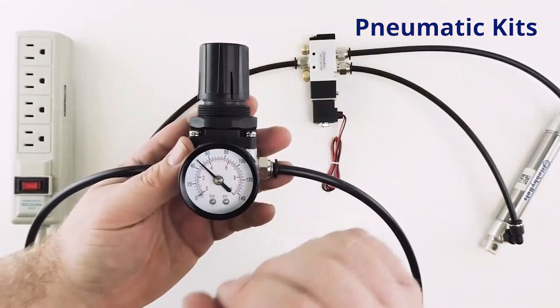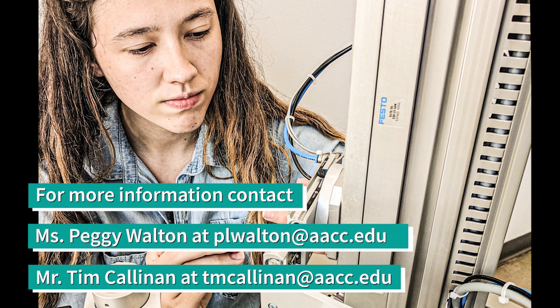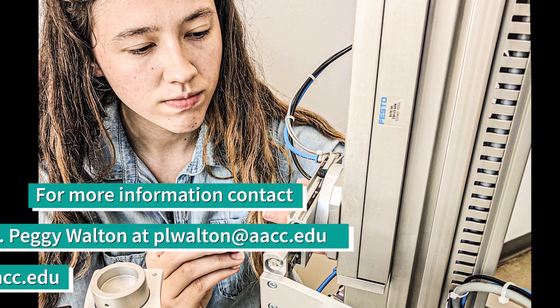For more information, please email Peggy Walton at plwalton@aacc.edu or Tim Callanan at tmcallanan@aacc.edu. Thanks for watching and we hope to see you soon.